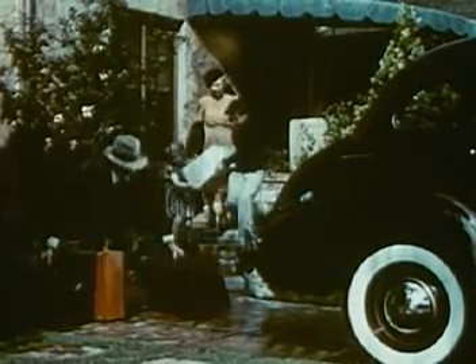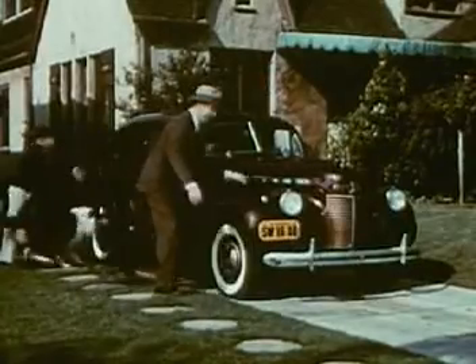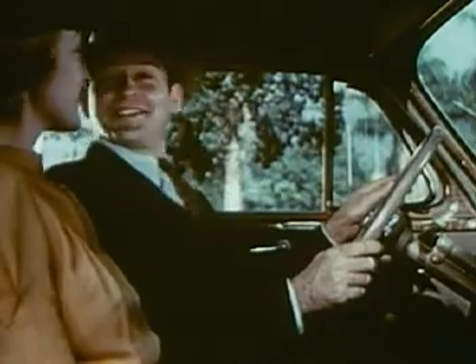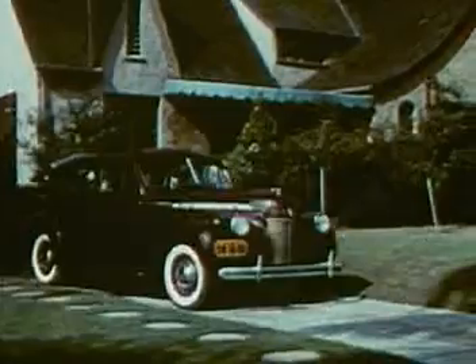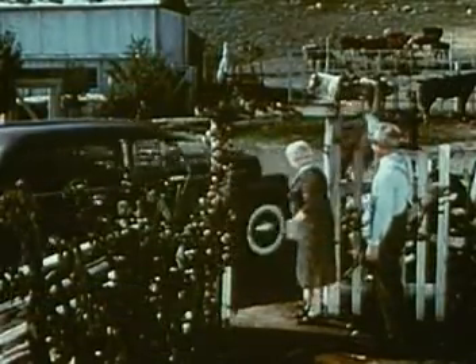It appears that everybody's ready. Into the spacious luggage compartment with the bags — careful, that's grandma's present. Get in, Rex. Their 1940 Chevrolet will get them to their destination easily, safely, and with the utmost economy.